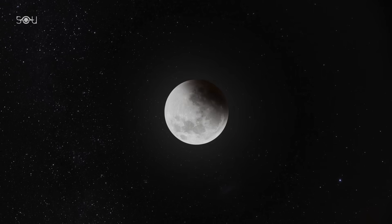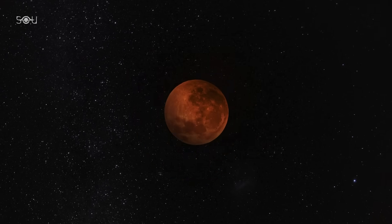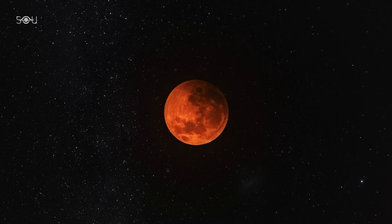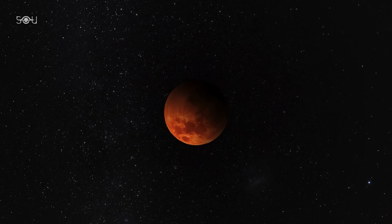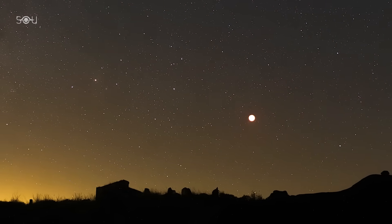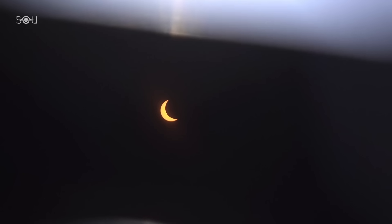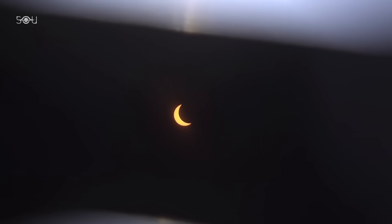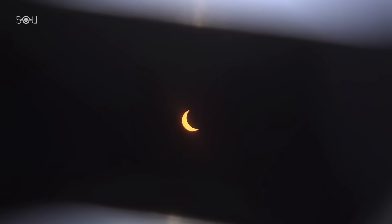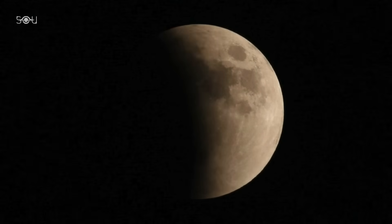The last time North America saw a total lunar eclipse was on November 8, 2022, which was the longest one visible from most of the continent since 1989. A total lunar eclipse is one of the most breathtaking celestial events visible to the naked eye. Unlike a solar eclipse, which requires special glasses, anyone with a clear sky can witness a lunar eclipse without any protective gear.